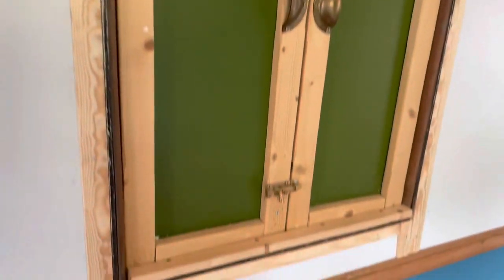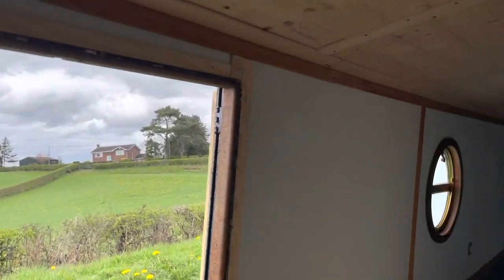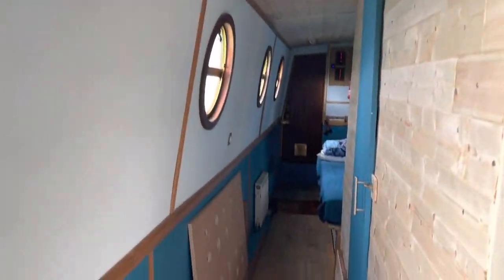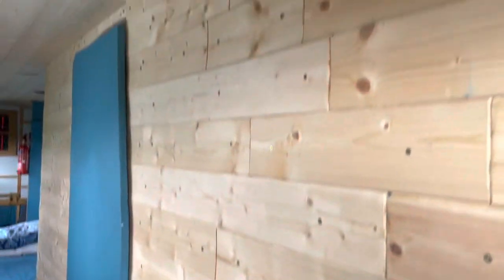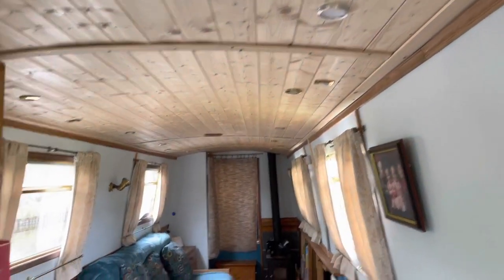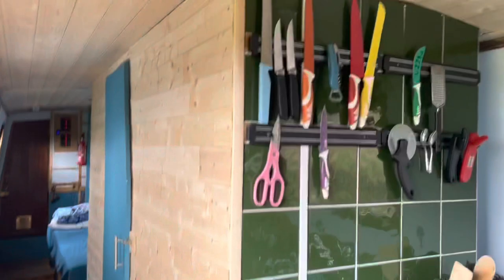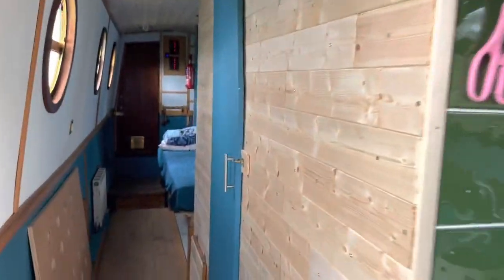I've replaced all the wood on the hatch because it was soaking — it used to leak terribly — which is very nice now on a summer's day. I did all the cladding on the roof and replaced the roof panels because they were horrible. When I painted it there was too much blue, so I cladded the side there so it would look quite nice contrast.